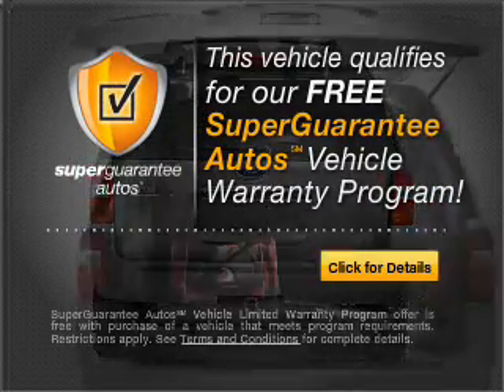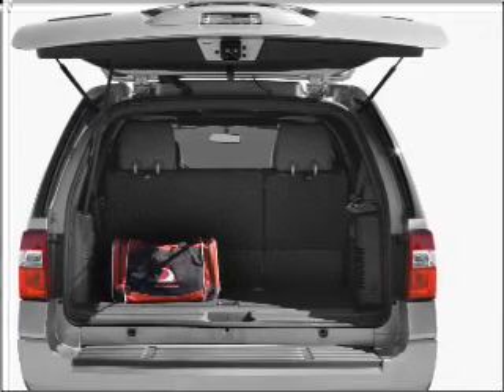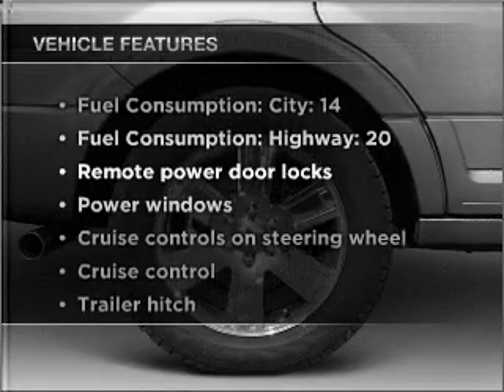Buy a vehicle and get a free warranty from us only at everycarlisted.com. The anti-lock braking system will help deliver you safely to your destination. Plus, enjoy these notable features that are included in this vehicle.